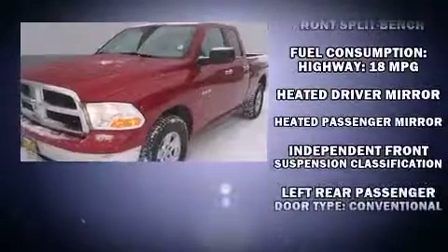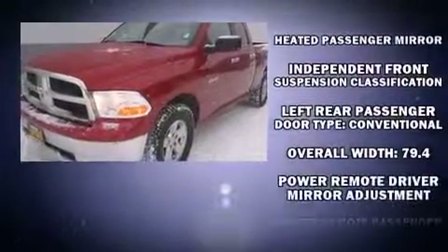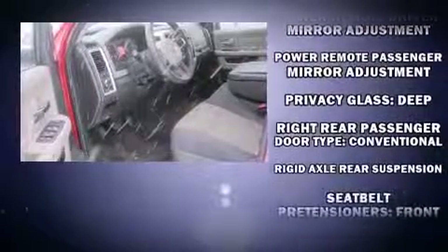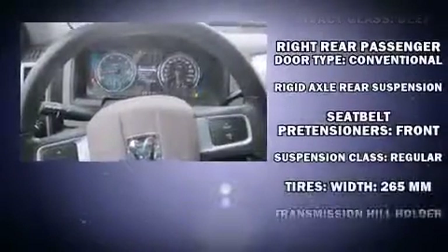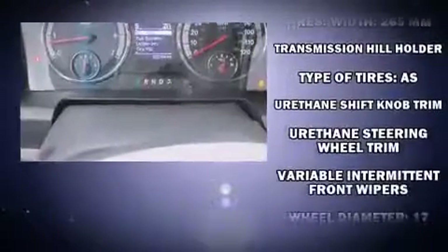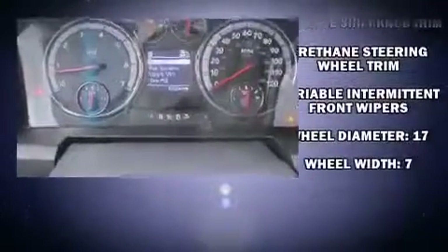Dodge also prioritized safety and security with features such as dual front impact airbags, head curtain airbags, traction control, ignition disabling, and four-wheel disc brakes with ABS. Brake Assist technology provides extra pressure when applying the brakes.